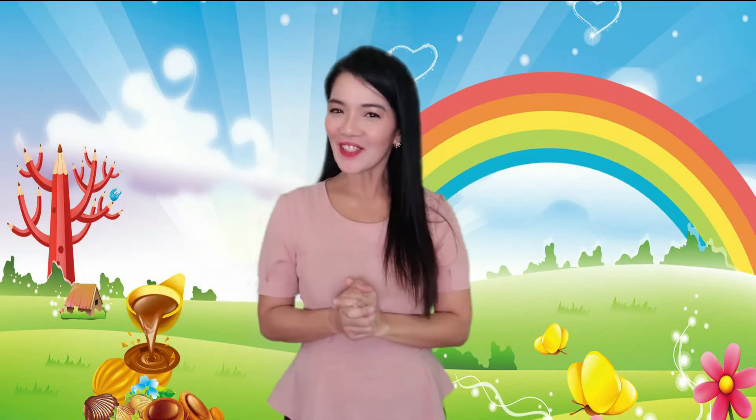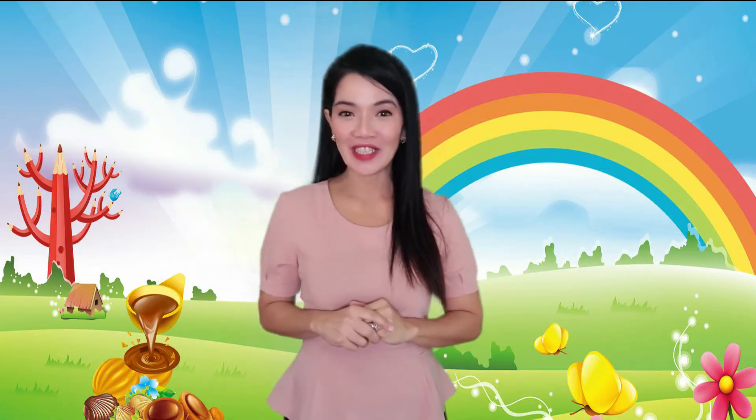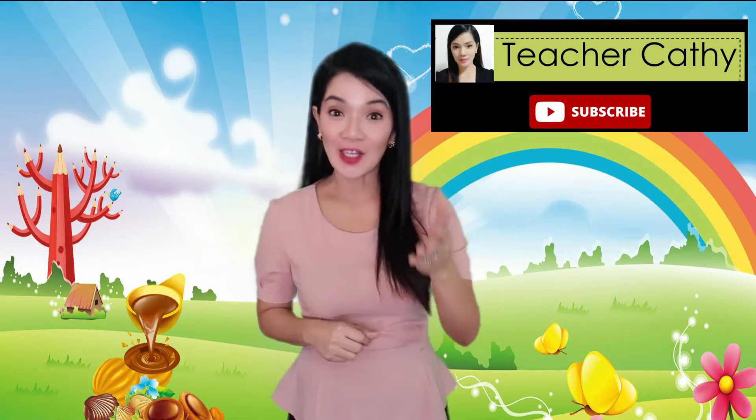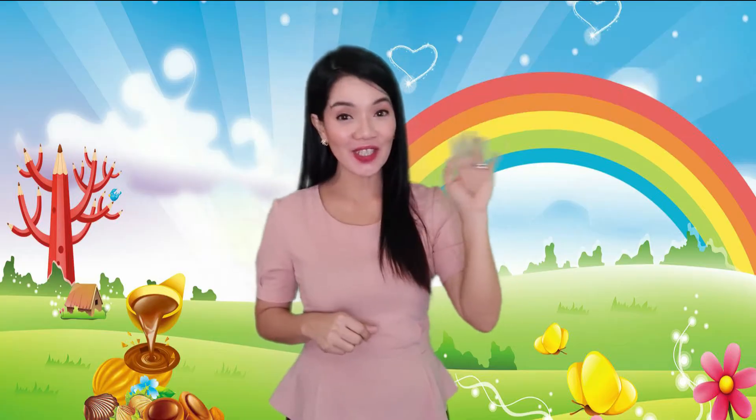Hey kids, how are you doing? I hope you're having a great day today because today we're gonna have fun learning together. Is this your first time here? My name is Teacher Kathy. Can you say hello, Teacher Kathy?